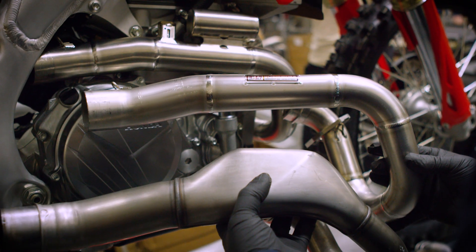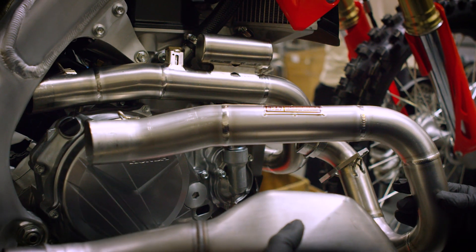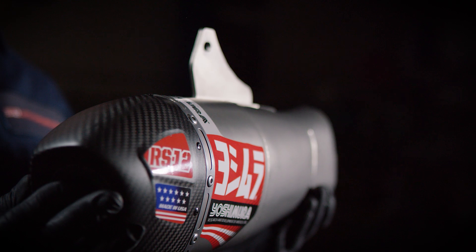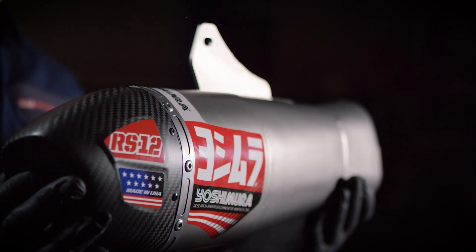When you're using a resonator on a header, you're hitting a golf ball with a golf club. When you're using a resonator on a muffler, you're hitting a softball with a softball bat. You can direct and control what you're trying to do so much easier by using a larger volume in the muffler than you can on the header.